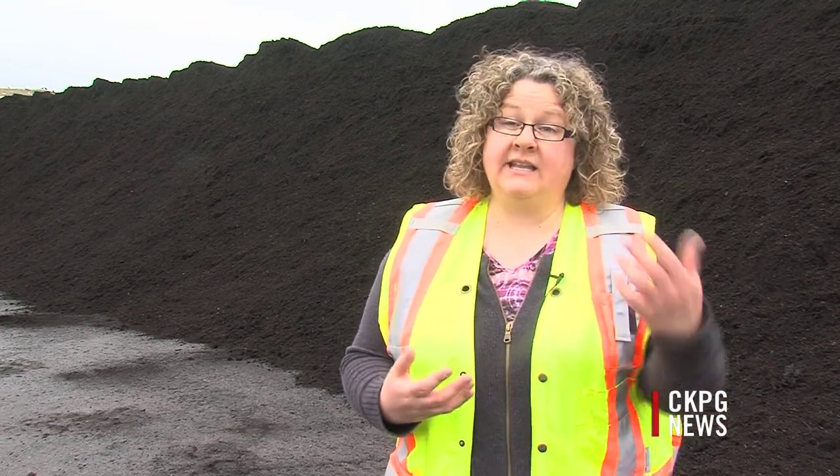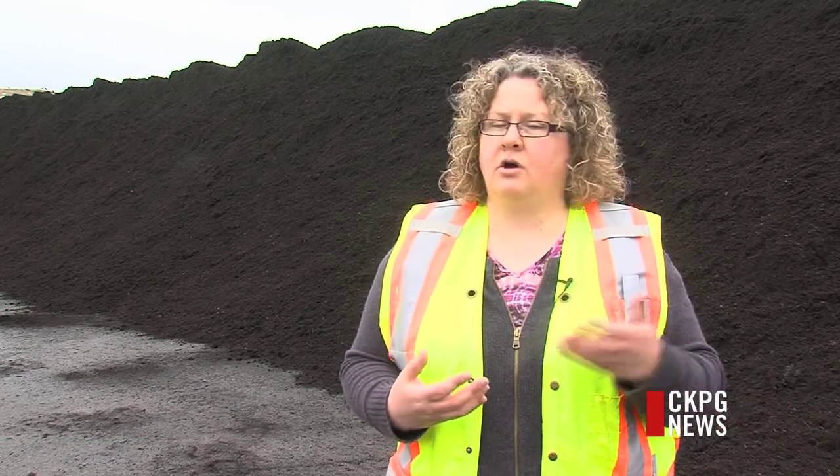A lot of the time all of our recyclable materials are shipped down to the Lower Mainland. In this case, people bring us their yard and garden waste, we process it and make it into compost, and then they actually take it back and put it in their garden or on their lawns.